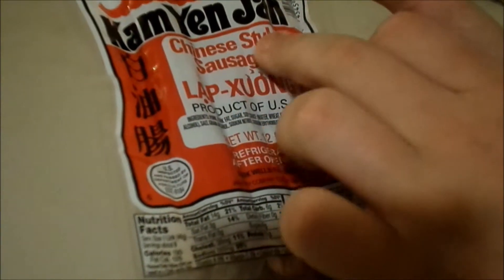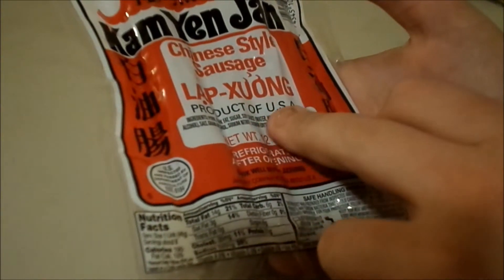For today we have Cam Yanjian Chinese Style Sausage. Product of USA.